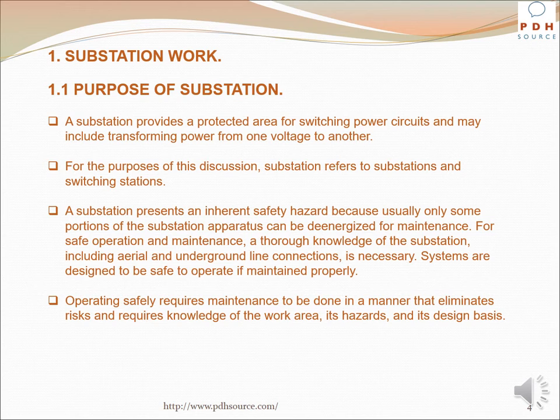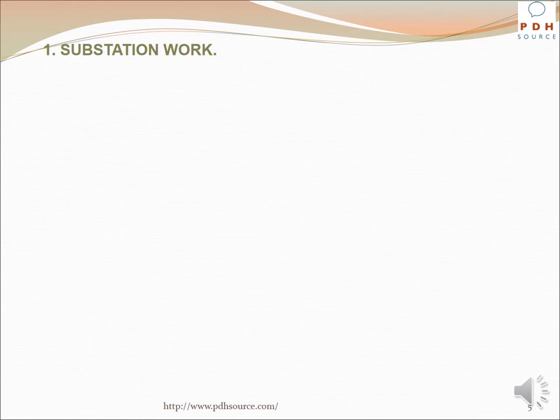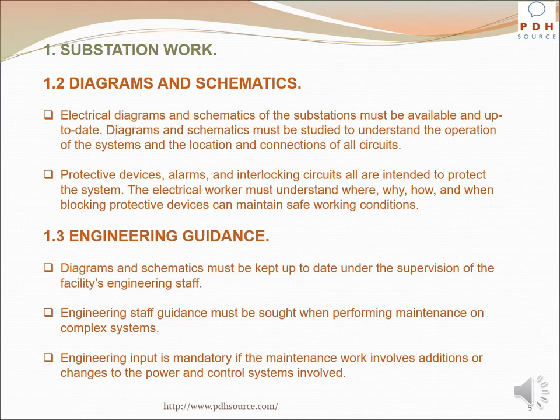Systems are designed to be safe to operate if maintained properly. Operating safely requires maintenance to be done in a manner that eliminates risks and requires knowledge of the work area, its hazards, and its design basis. Electrical diagrams and schematics of the substations must be available and up-to-date. Diagrams and schematics must be studied to understand the operation of the systems and the location and connections of all circuits.